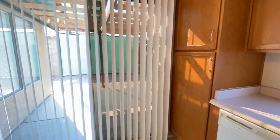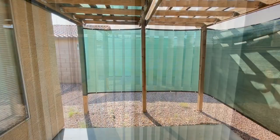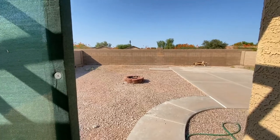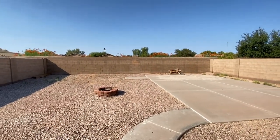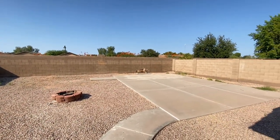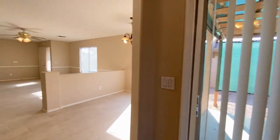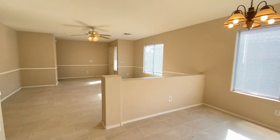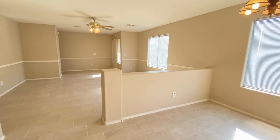Let's take a look at the patio in the backyard. We hope you enjoyed this video tour. For more information, please visit our website at www.leaseaz.com and schedule a self-guided tour and fill out an application. Thanks for watching.